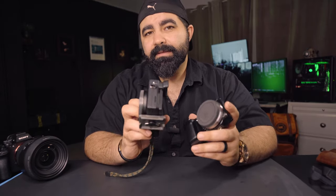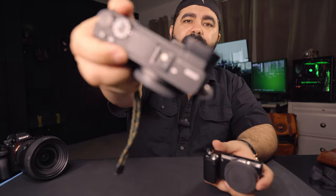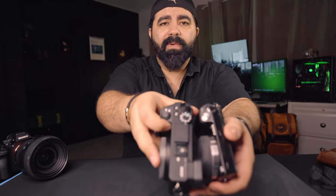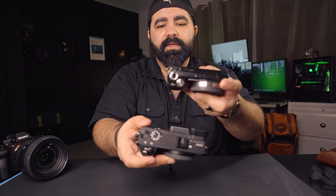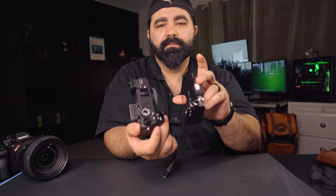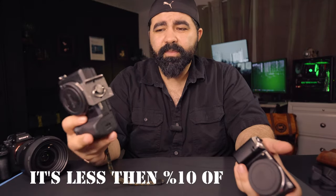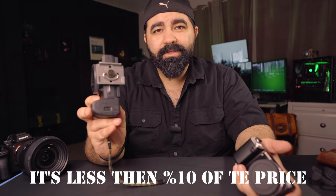Comparing it to the Sony A6500 — another great APS-C camera — look how bulky it is compared to the NEX-5N. I mean, that's a huge difference. Yes, the A6500 is loaded with features, but it's very expensive for what it does.